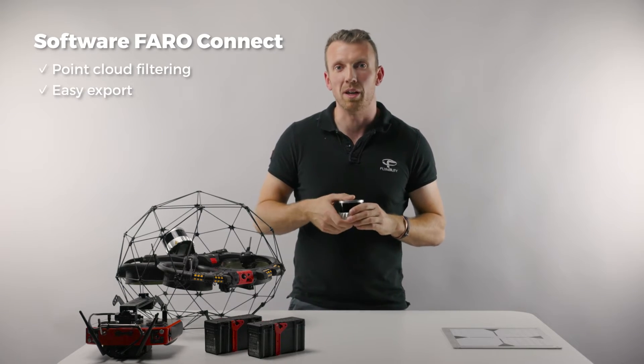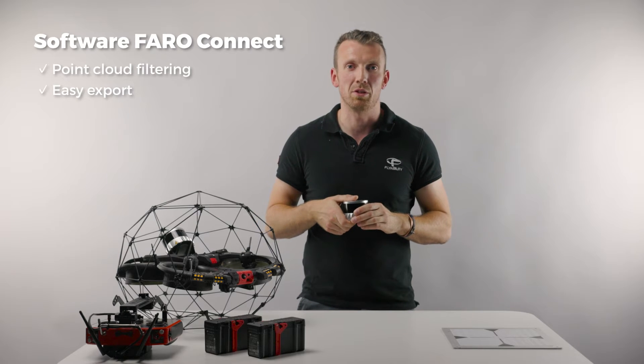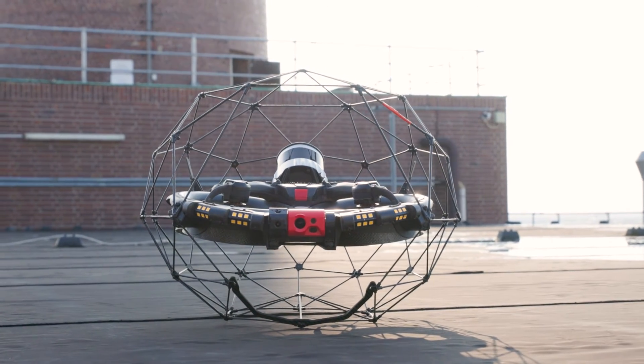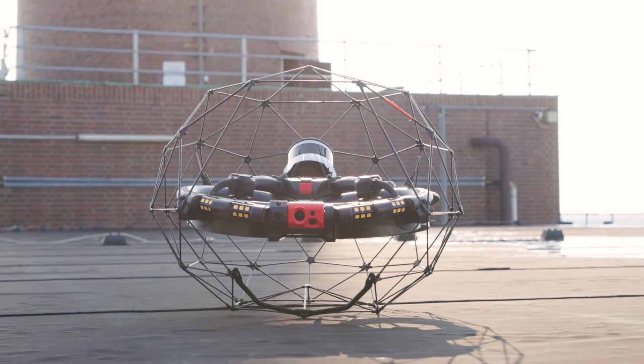PharoConnect can then export in various industry-standard formats such as LAS and E57 files. To complete the mapping capabilities, the Helios 3 is also equipped with a dedicated close-up inspection payload.